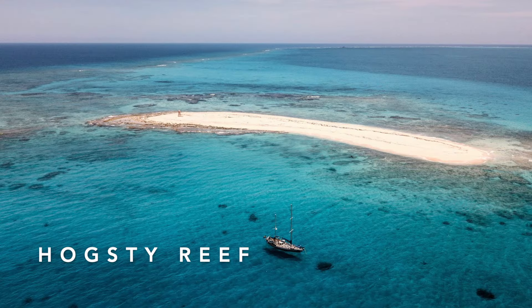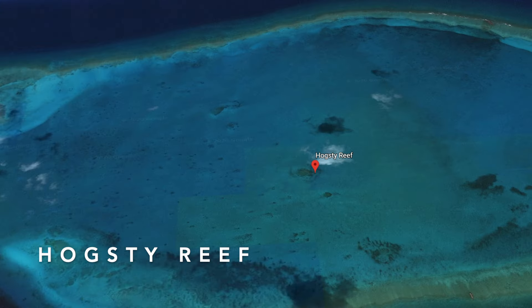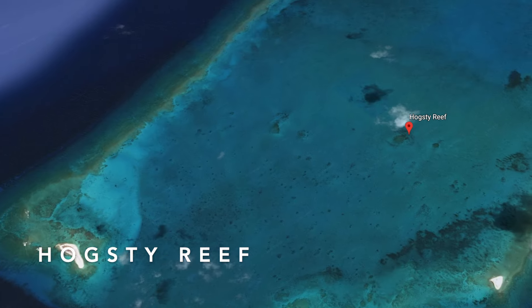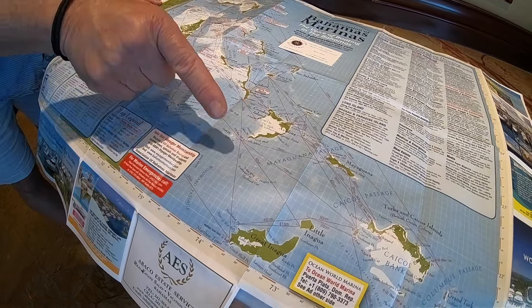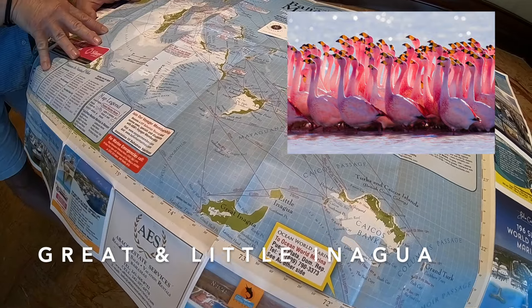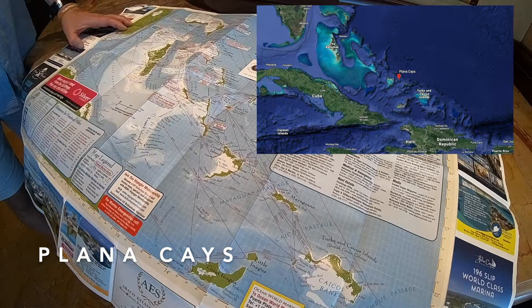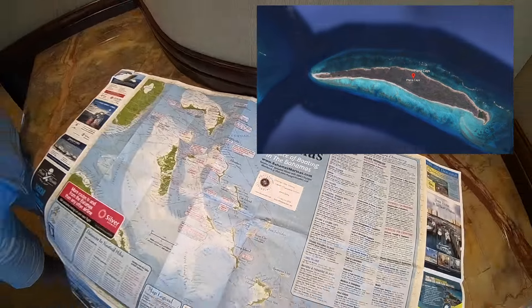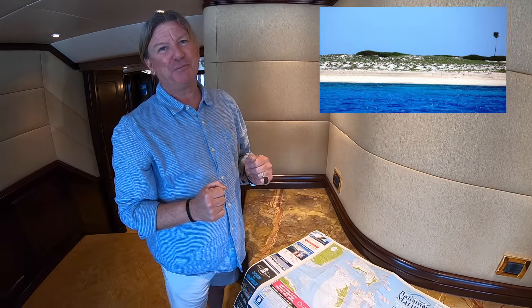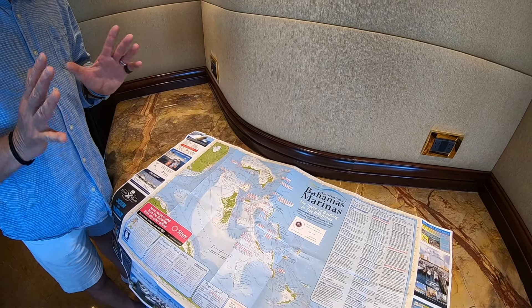From Crooked Island and Acklins, you're just 35 miles from Hogsty Reef — a very unique feature. The Atlantic Ocean only has about six atolls, and Hogsty Reef is one of them, right here in the Bahamas. Great Inagua and Little Inagua offer amazing reef and wall diving, as do the Plana Cays — uninhabited islands with gorgeous reefs, gorgeous walls, and average visibility of 100 plus feet, or 30 to 40 meters.